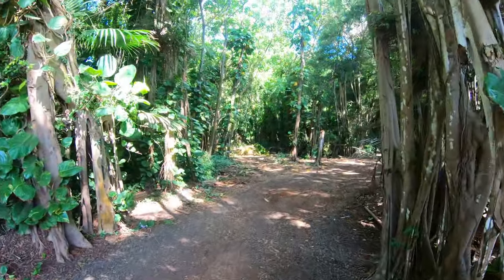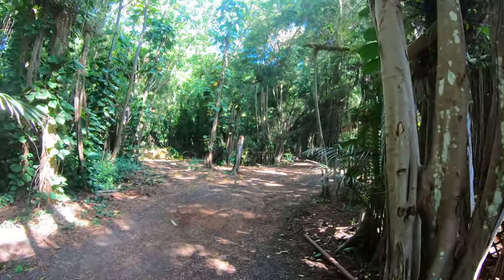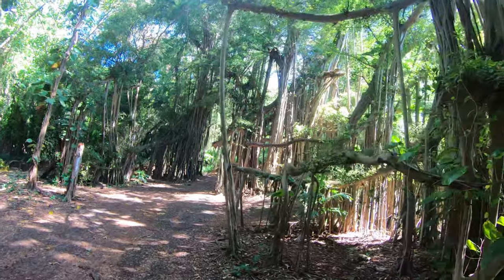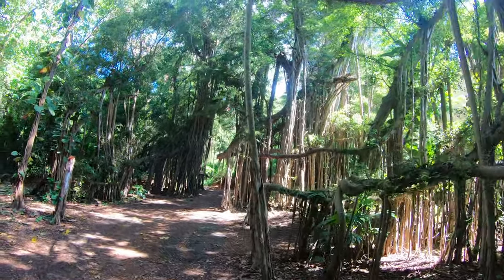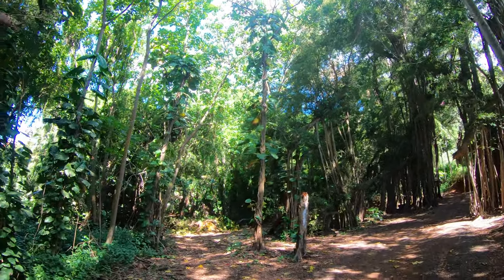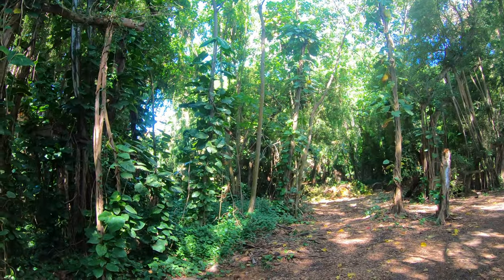What we're going to do now is take a nice morning hike to get warmed up for the day. Behind me is what's called banyan trees. They're absolutely beautiful — kind of unique in their very own way.